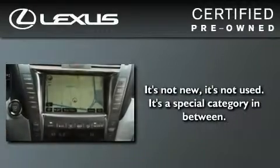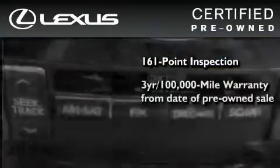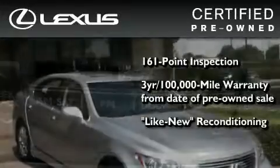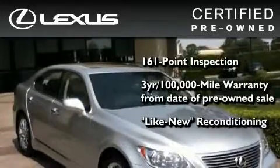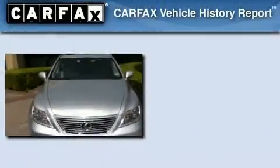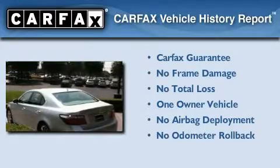You can have peace of mind while considering this certified Lexus. It's undergone a meticulous 161-point inspection, comes with a 3-year, 100,000-mile warranty, and it has been reconditioned to a level that is virtually indistinguishable from a new Lexus. It isn't new, and it isn't used — it's in a special category all its own. This Lexus has had only one owner, and it qualifies for the Carfax Buyback Guarantee.